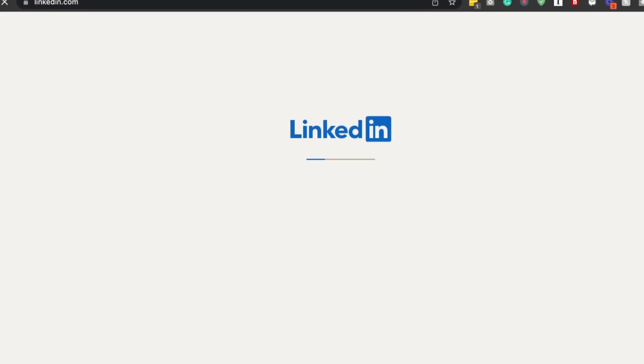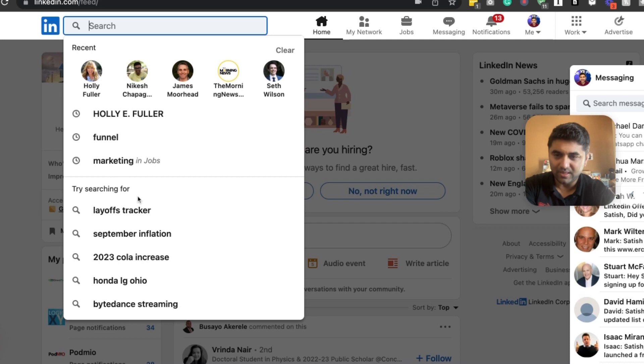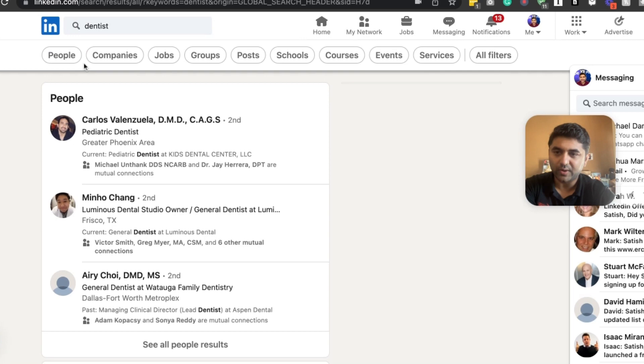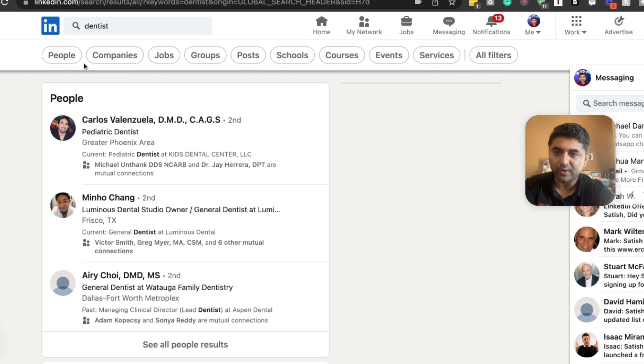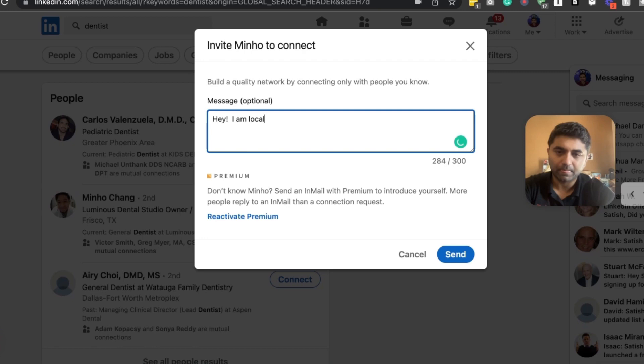Number four is LinkedIn outreach. On LinkedIn, type in whatever niche you want to sell to — for example, 'dentist' — then click on 'People.' You want to reach out to people like this. When you do reach out, click on their profile and send them a message that makes them curious. Don't give away exactly what you're doing — keep it intriguing. Simple and short.